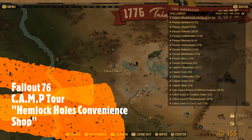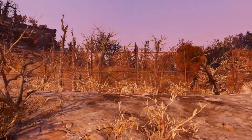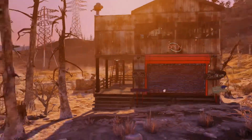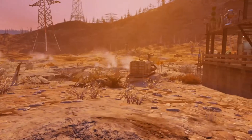G'day, welcome back to another Fallout 76 video. I'm currently showing you the Hemlock Holes convenience shop, just up near the Hemlock Holes golf course. It's actually sitting on an acid pit, which is good for smelting and making gunpowder.